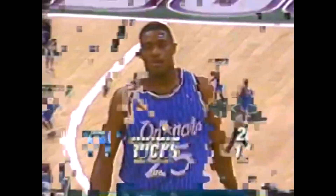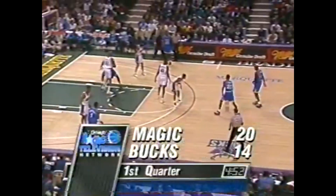Shaw runs into traffic. Nick Anderson long three — good! Banks it in. Well, that makes it good when you can. He's their all-time blocks leader, believe it or not. Shaq on the line. Caught that beautifully.